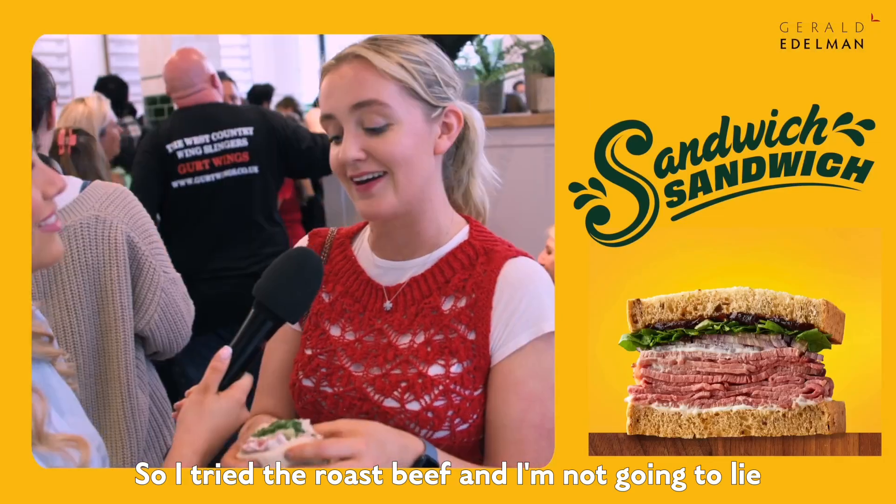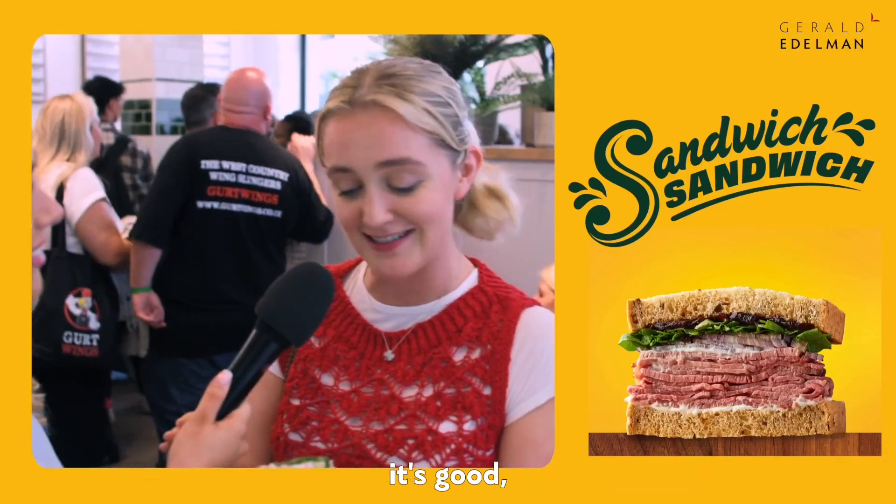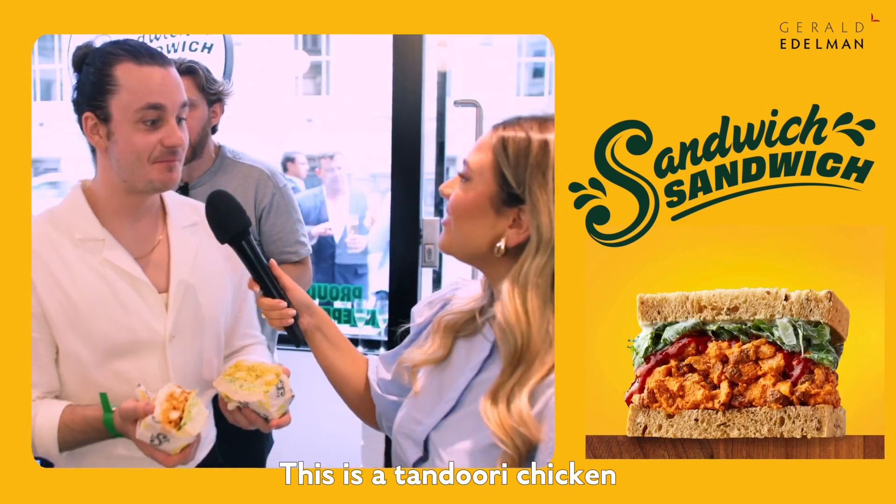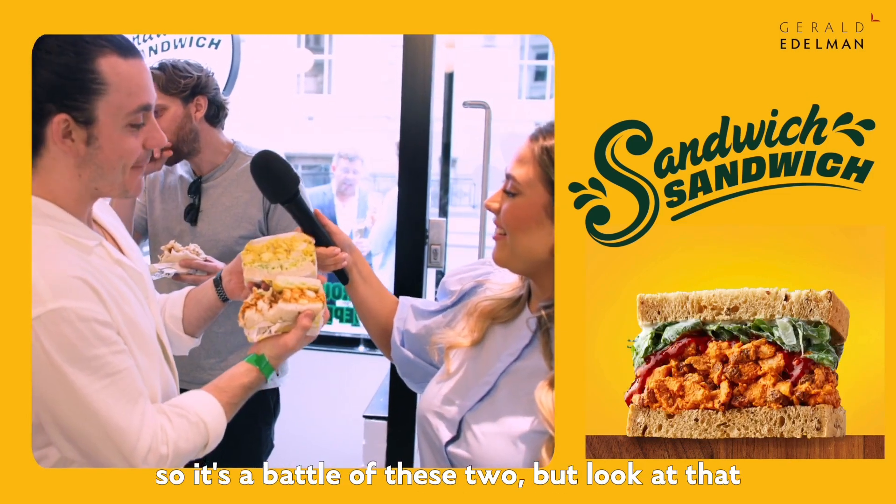I tried the roast beef and I'm not gonna lie, it's good, it's yummy — I'm absolutely loving it. This is a tandoori chicken, so it's a battle of these two, but look at that, these are so good.